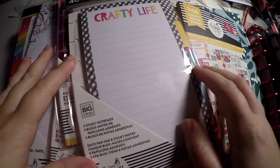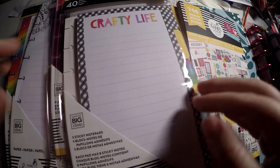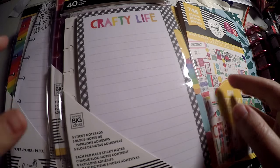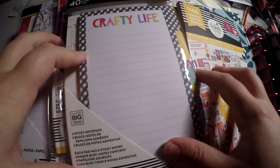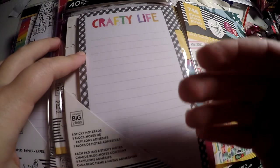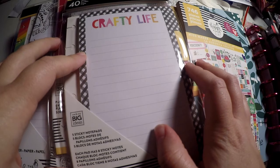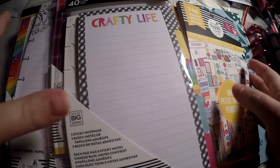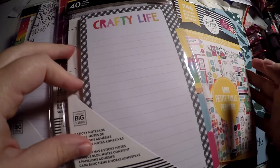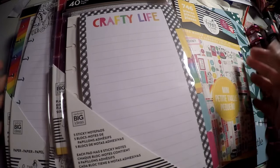Hi everyone! Thank you so much for checking out Crafty Little Rosebud here on YouTube. Tonight I've got my Miss Maker haul for you all. These are the items that I wanted for myself from the new Happy Planner line. Check out the description below — I will have links to my social media and any referral codes or discounts listed down there. We'll just get right into it.